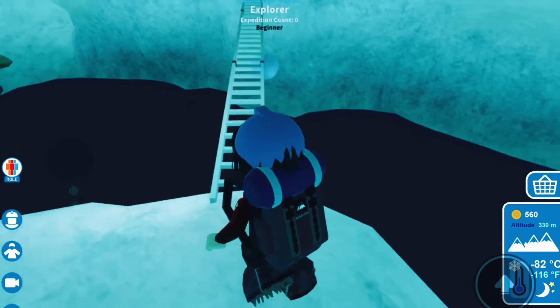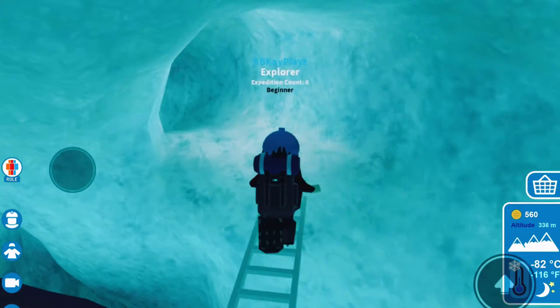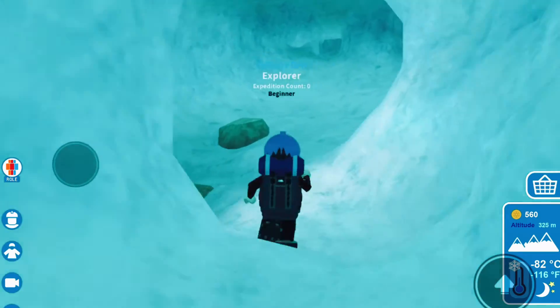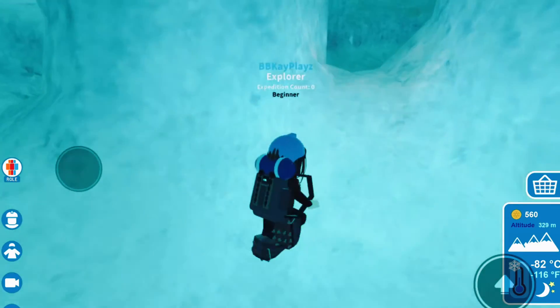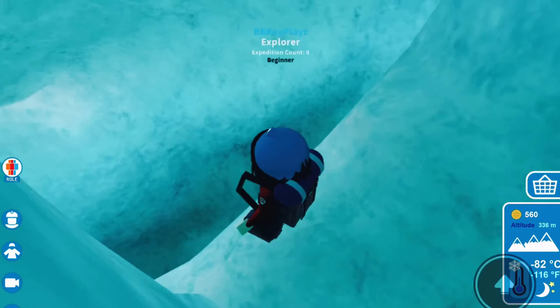I'm gonna head up this way — there's a ladder, so let's go across this ladder. Try not to fall and keep going through more cave. This cave is pretty lit up for being a cave — usually caves are dark and scary, but maybe it's because it's ice. Maybe the ice is reflecting the light and just lighting up the whole cave.